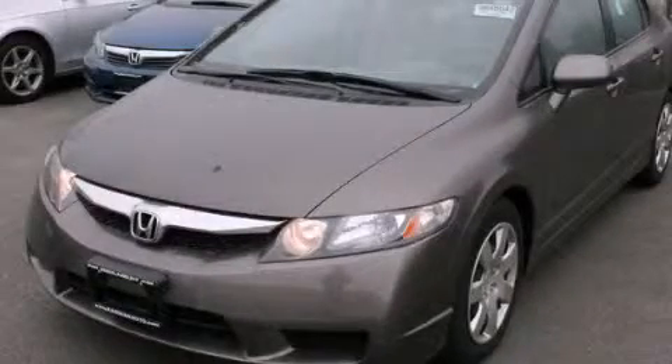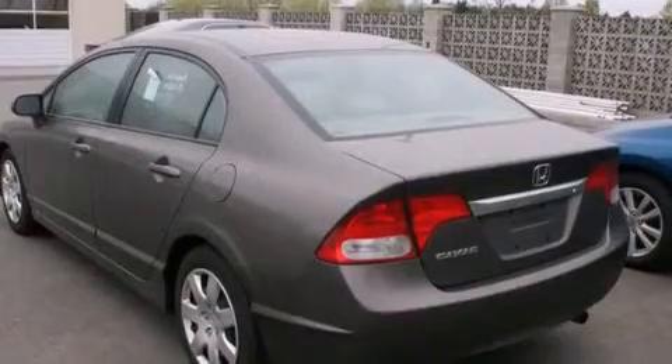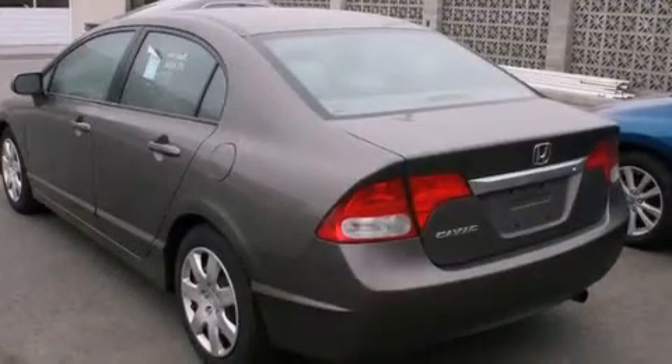This is a 2011 Honda Civic. It has a 1.8 liter four-cylinder engine and a five-speed automatic transmission.